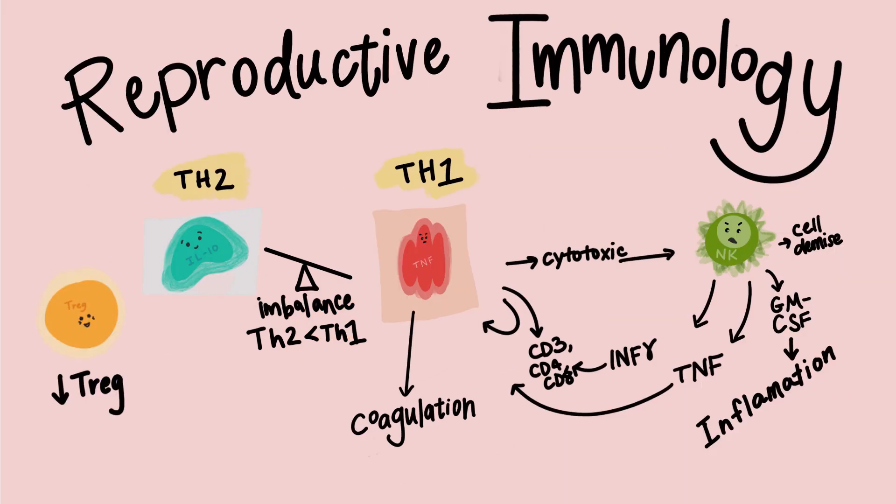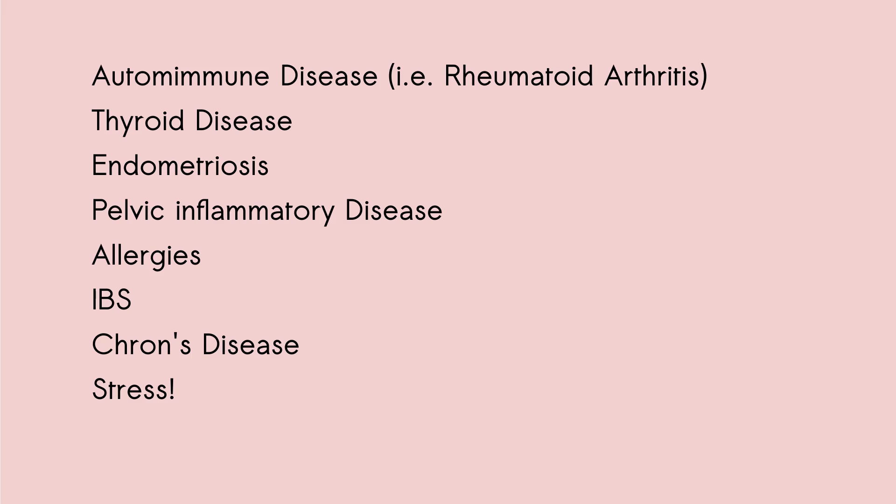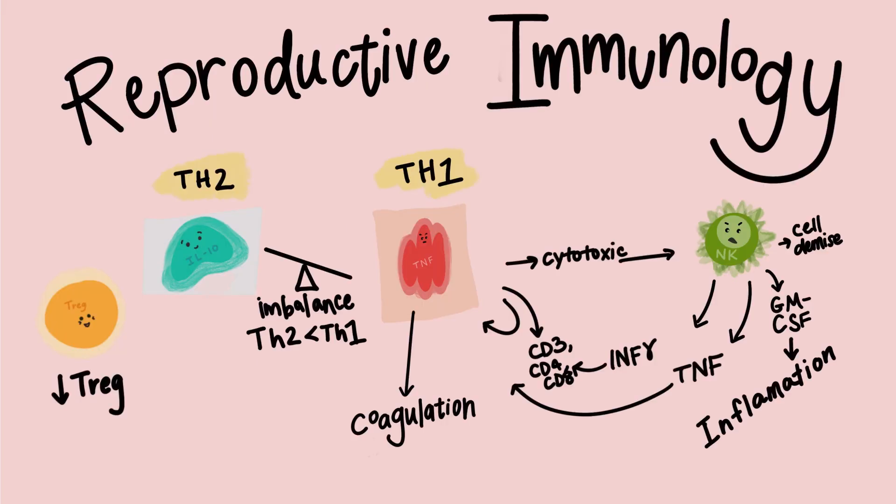But it's not just being genetically too similar that can set off this spiral. Dr. Alan Beer said that after three miscarriages, most women have their NK cells activated in this cytotoxic position. You could also have elevated TNF from autoimmune diseases such as rheumatoid arthritis, or elevated NK cells from thyroid disease, endometriosis, pelvic inflammatory disease, allergies, IBS, Crohn's disease, or even just plain stress. Basically, any condition that causes elevated TH1 cytokines or elevated NK cells will start this spiral as soon as you get pregnant — or in some cases, as soon as fertilization occurs, completely blocking implantation and causing implantation failure.